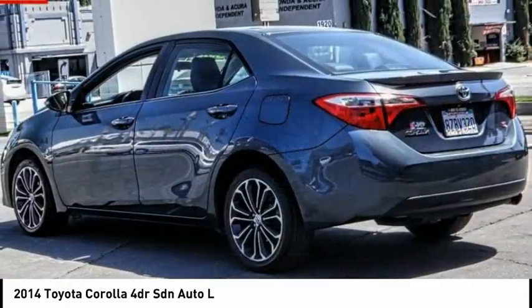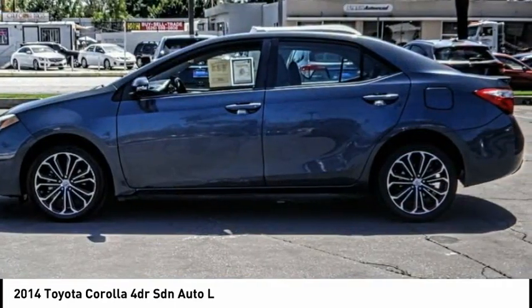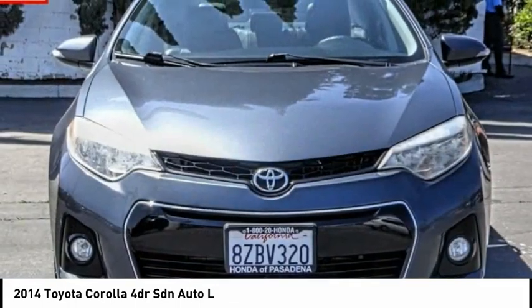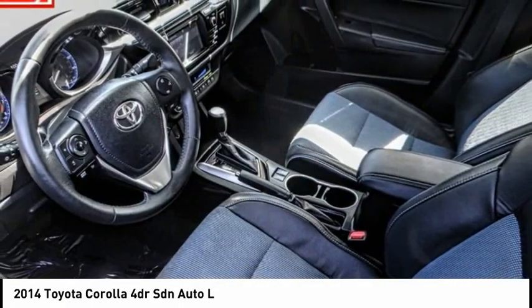Here are some of this vehicle's great options: electronic stability control, brake assist, traction control, front wheel independent suspension, rear window defroster, low tire pressure warning, trip computer, power windows, tachometer, and power steering.